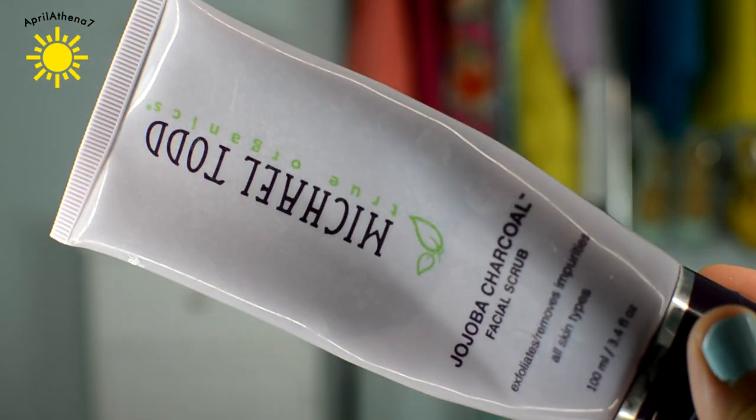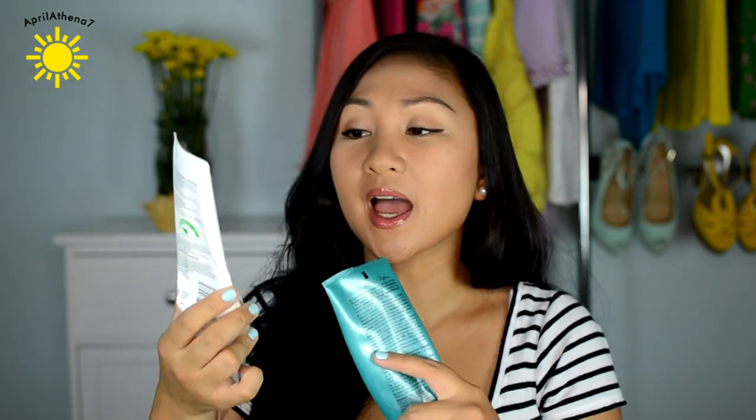This is the Michael Todd Jojoba Charcoal Facial Scrub. It has little microbeads and you can exfoliate your face every day because it's that gentle, and it helps draw out impurities because charcoal is known to do that. It also helps if you have acne-prone or oily skin. If you're not about buying online, this is a good alternative — it's St. Ives oatmeal scrub and mask, available at drugstores and inexpensive. When I'm showering I'll put it on as a mask, continue with my shower routine, then wash it off and scrub at the same time — my skin feels so soft. I prefer my Michael Todd Jojoba scrub though, because it has better oil control.